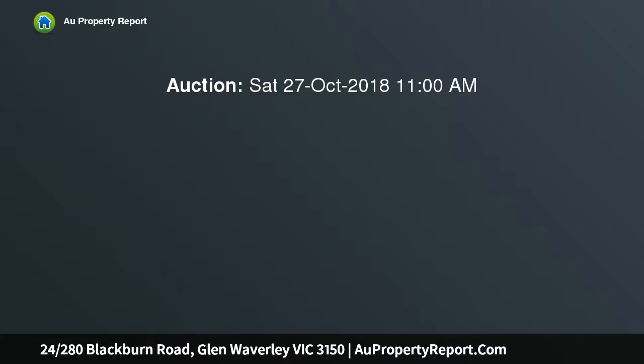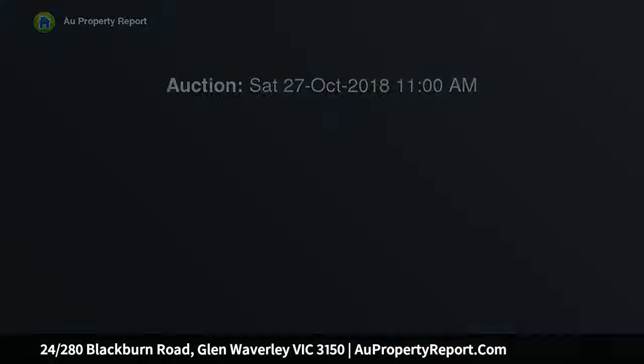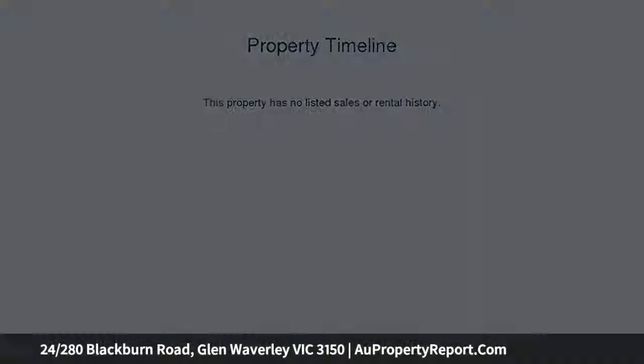Close to Syndal Station and The Glen, set close to Syndal Village and walking distance to the train station, is this spacious two bedroom, two bathroom apartment in the Glen Waverley Secondary College Zone.